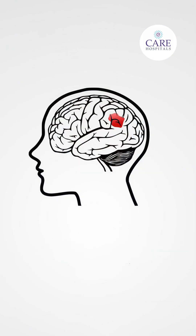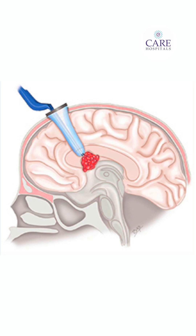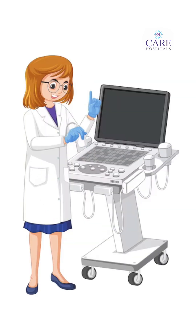Neuro navigation also helps to visualize the relationship between the tumor and any critical structures. Because of the neuro navigation, we can do the surgery in a minimally invasive type, using either a microscope or an endoscope.